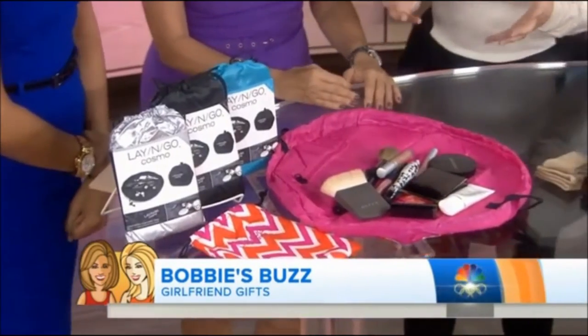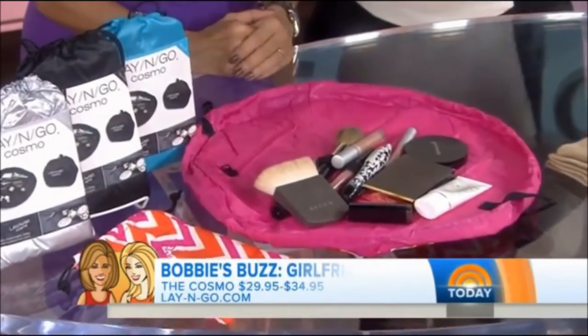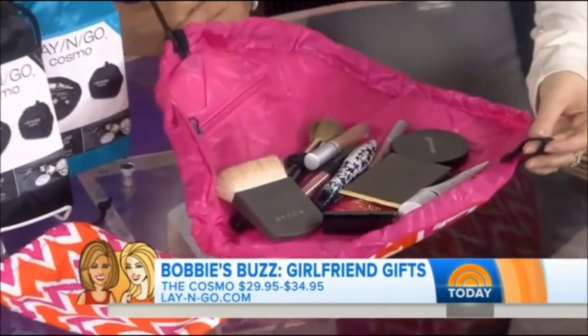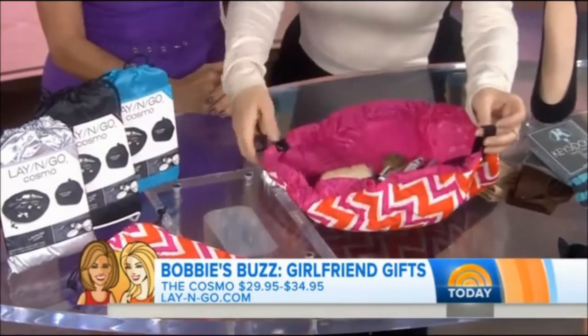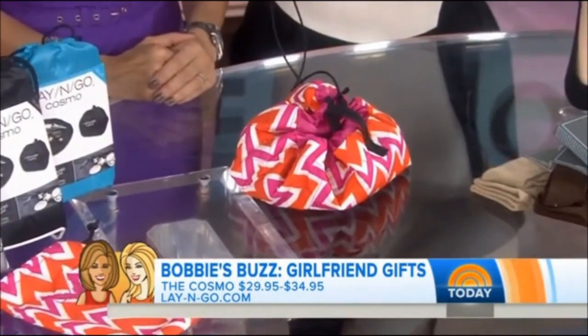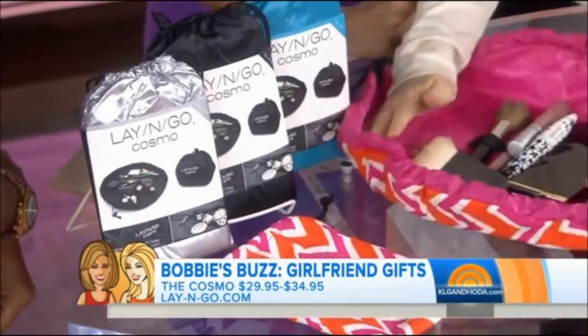So I was really excited to share one of my latest obsessions. This is Cosmo's Lay and Go Cosmetic Bag. Now, you can also put other things in here, but watch — when you cinch it up, your makeup, you can just grab it and go. Of course, I'm doing it wrong, but this way. That's fast, isn't it? When you want to use your cosmetics, it's so great, because they're all out.